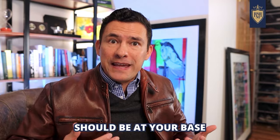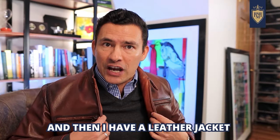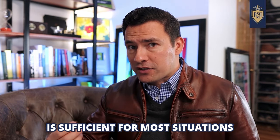The thinnest layers should be at your base and should fit closer to the skin. I have a polo, I have a sweater, and then I have a leather jacket on the outside. Keep it simple — three layers is sufficient for most situations.